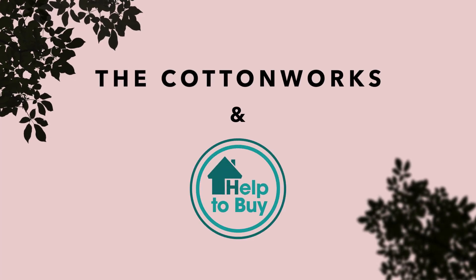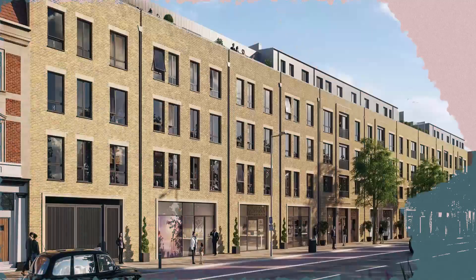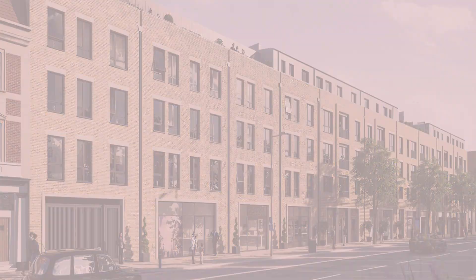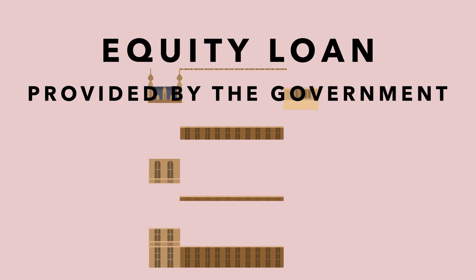Own your new home in Finsbury Park with Help to Buy London. The Cottonworks offers just 22 one and two-bedroom apartments in Zone 2 London. How does it work? The Help to Buy scheme is an equity loan provided by the government.